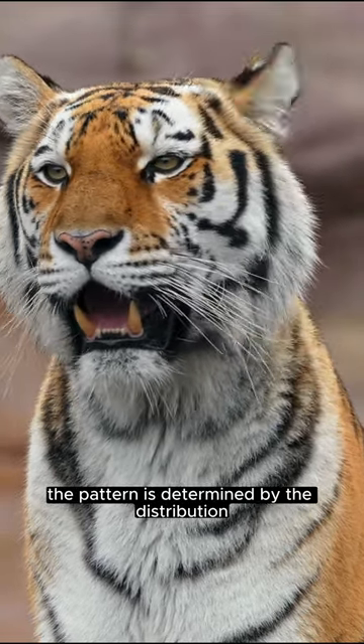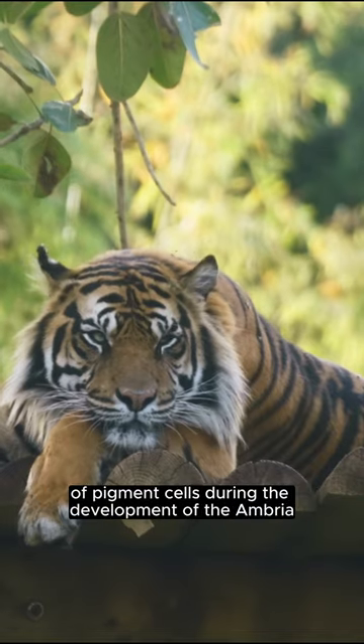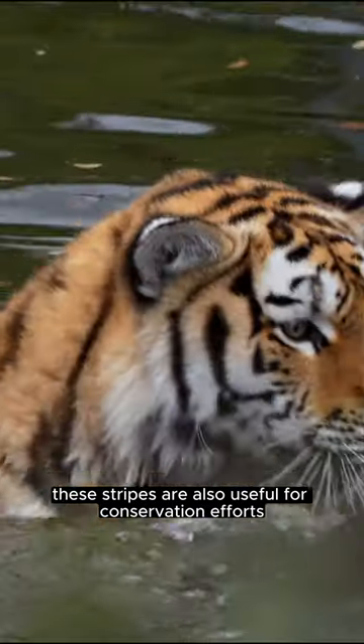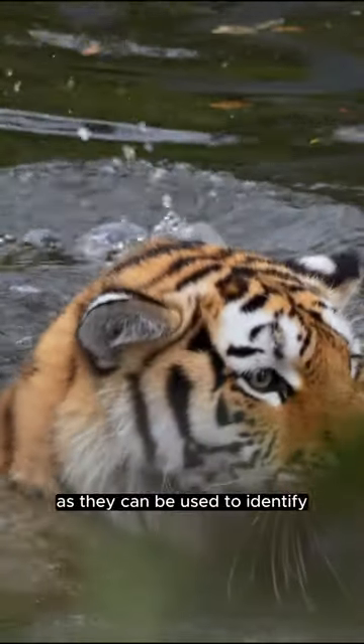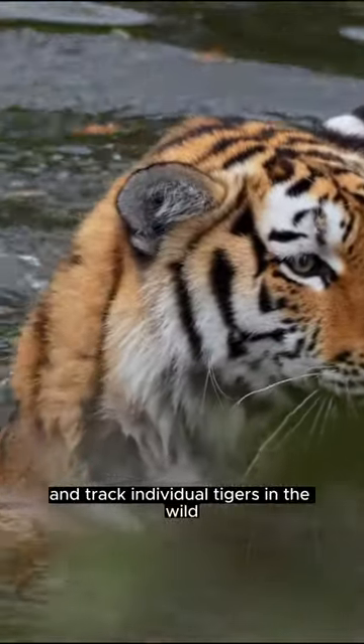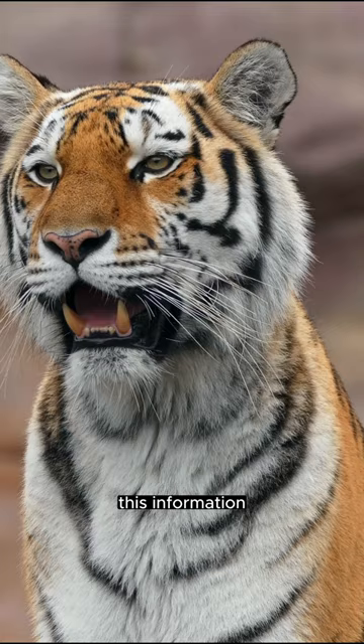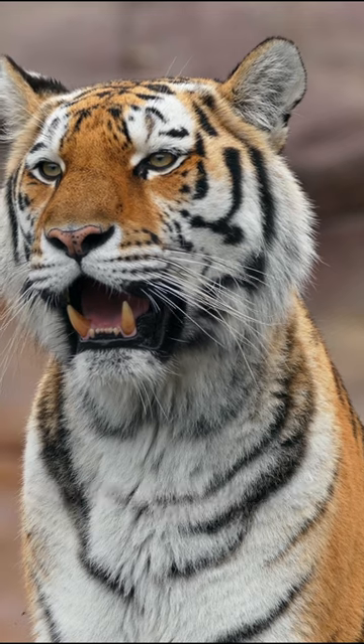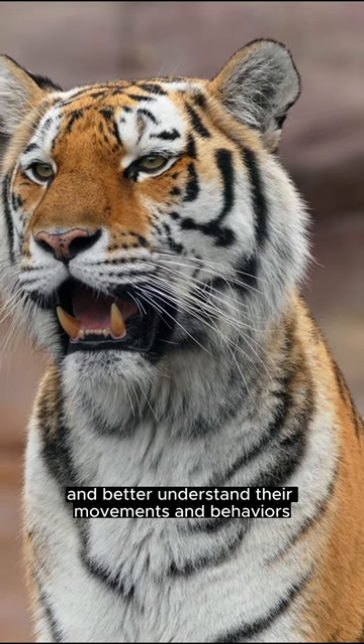The pattern is determined by the distribution of pigment cells during the development of the ambria. These stripes are also useful for conservation efforts, as they can be used to identify and track individual tigers in the wild. This information can then be used to monitor tiger populations, and better understand their movements and behaviors.